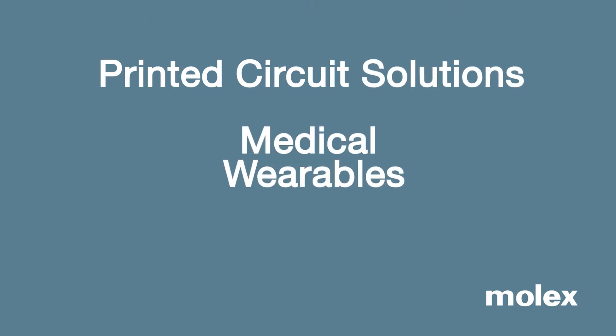The Molex Printed Circuit Solutions business unit, or PCS, creates a wide range of innovative flexible circuitry, sensors, and user interface products used in a wide range of customer applications. Mike Deppe, Vice President of the PCS business unit, joins today to talk about wearable technology and other solutions that the PCS group creates. Mike, thanks for joining us.